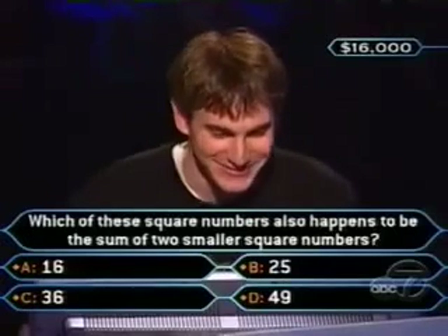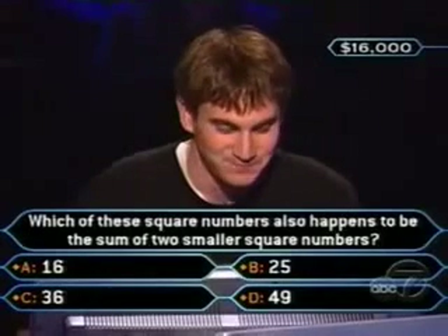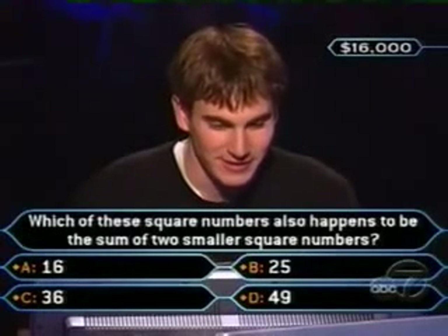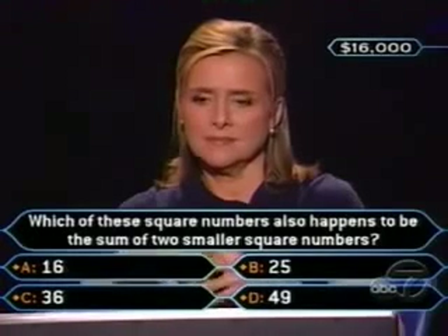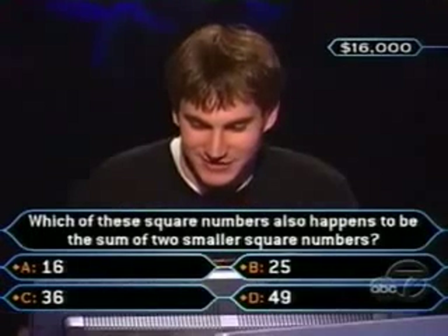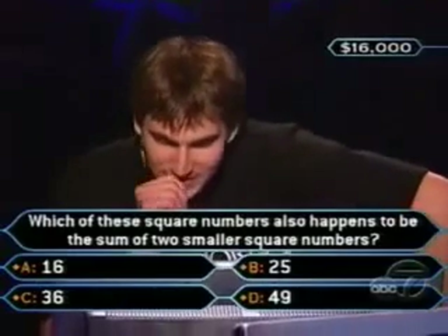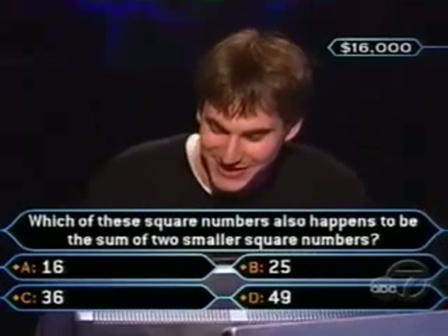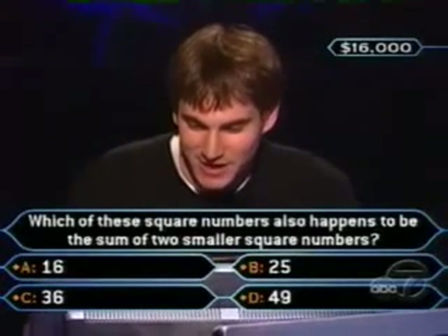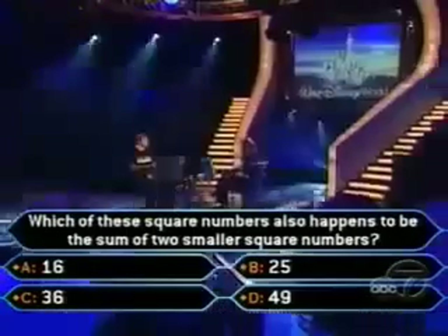This is hard to do math when you're sitting up here. Ryan, take your time, okay? We have a lot of time. You know, he's under a lot of pressure right now. I'm going to ask the audience. No problem.